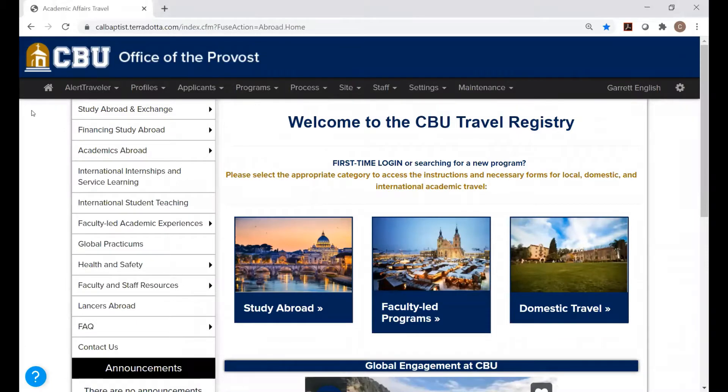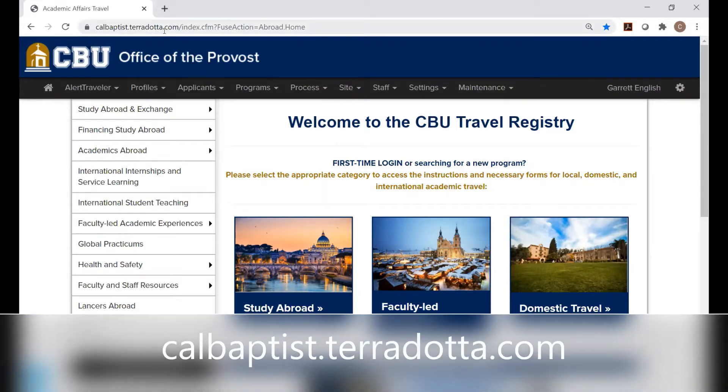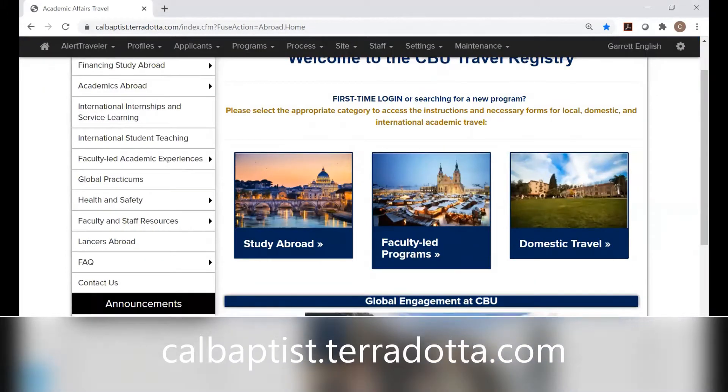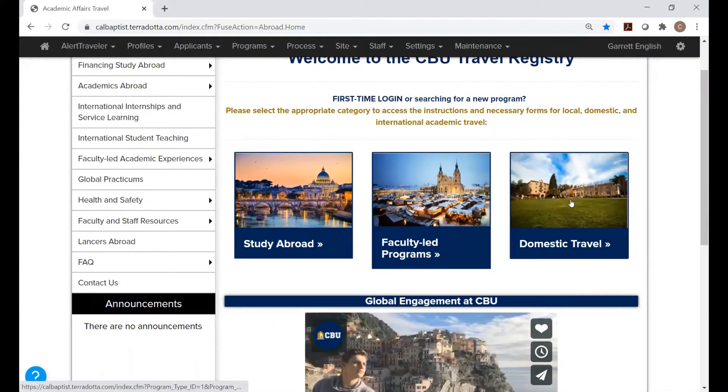Hello everyone. I'm going to be walking you through completing the calbaptist.terradotta.com online forms needed to travel off campus for the College of Behavioral Sciences. This video is specifically for the DSW program. So make sure you go to calbaptist.terradotta.com. Once you get on this page, you're going to click on Domestic Travel — just click on the picture.